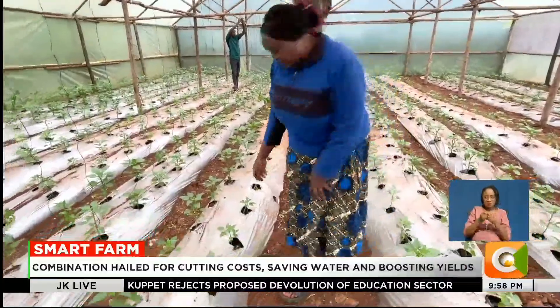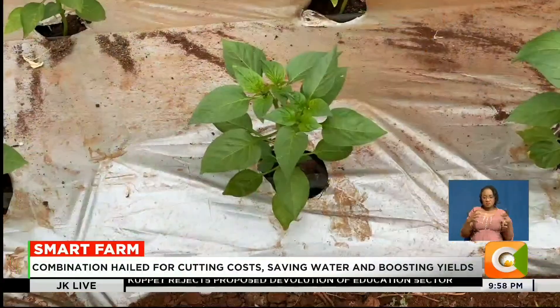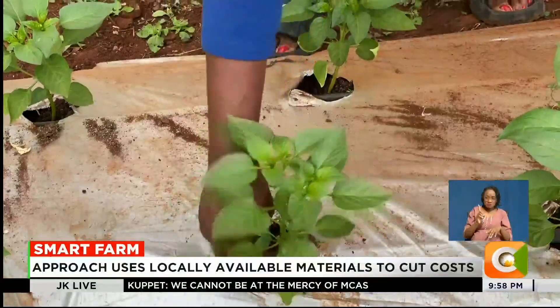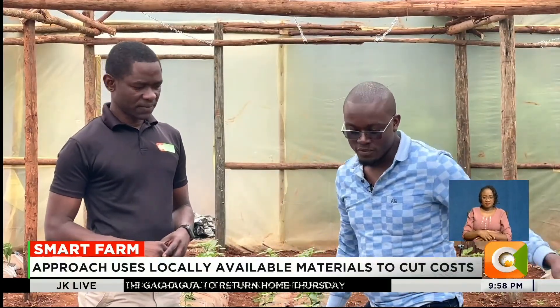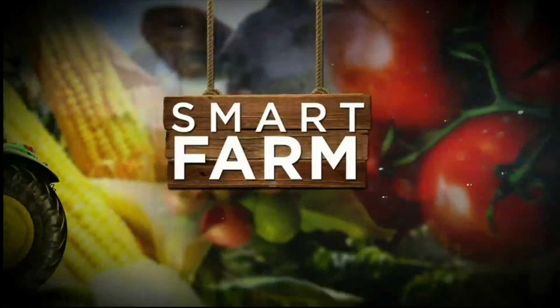Back in Kiambu, Monica says she's already planning to expand her greenhouse space. For her, the blend of greenhouse farming and mulching isn't just a new method — it's a new way of life. Dennis Otieno, Smart Farm.